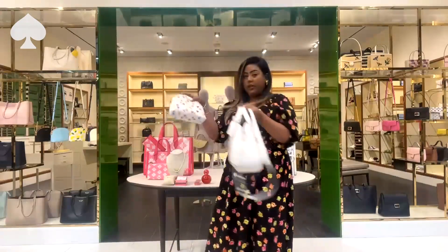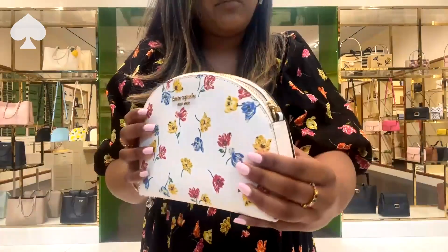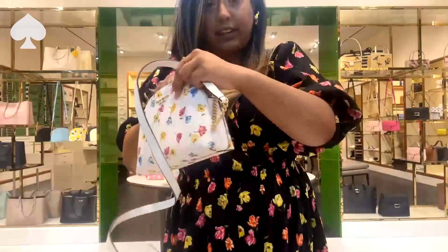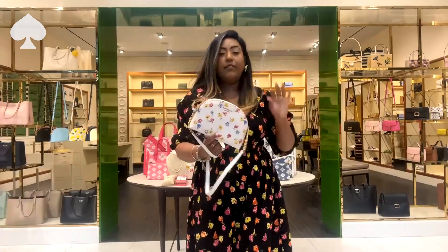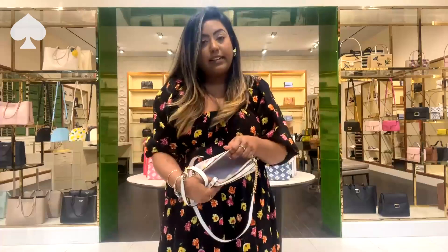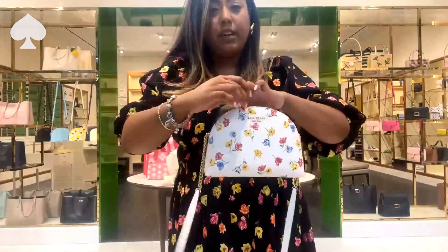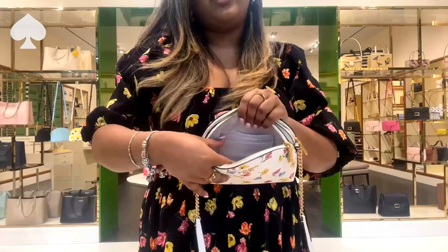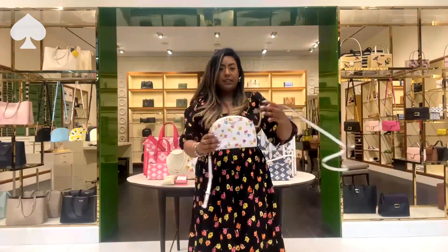I also have the Tulip Toss print in our Morgan crossbody, which is in a Saffiano leather — it's our double-zip crossbody. We do have gold chain details on the side and adjustable straps so you can make it longer or shorter. It has a really good capacity — your phone fits right in here and it does fit the latest iPhone. There's room for lipstick, a little card holder, another pocket for easy access, and at the front we've got another pocket with card slots for your debit, ID, and credit card. This is perfect for a summer wedding or a bridal shower.